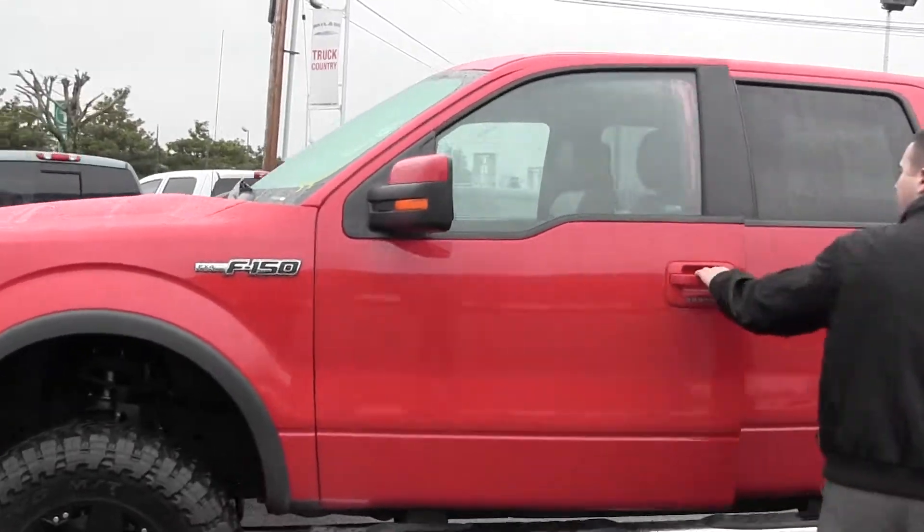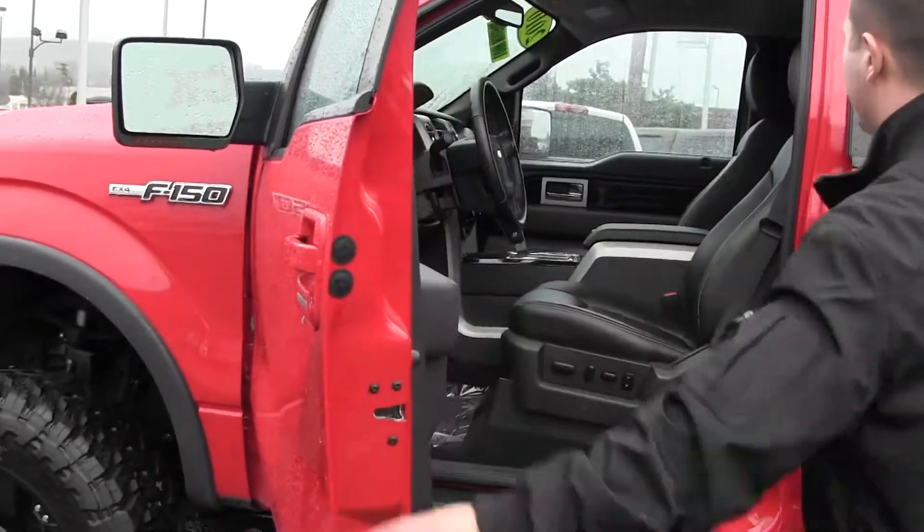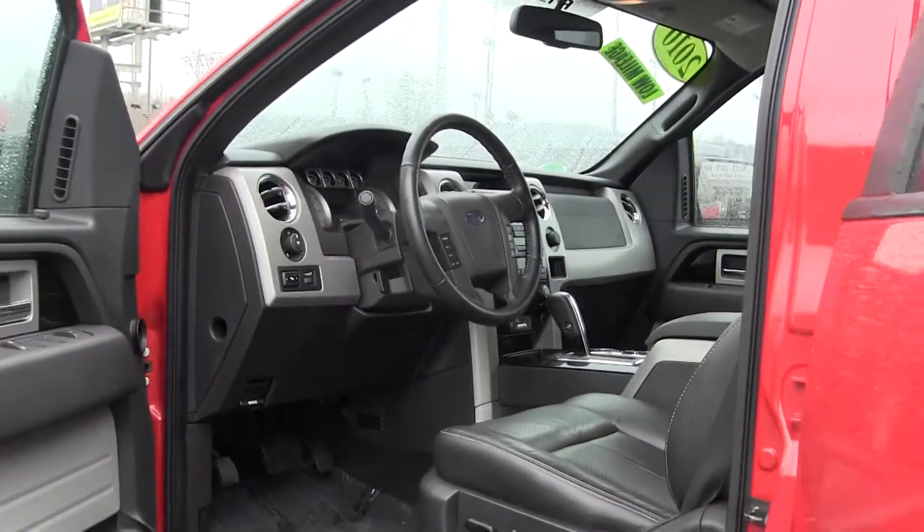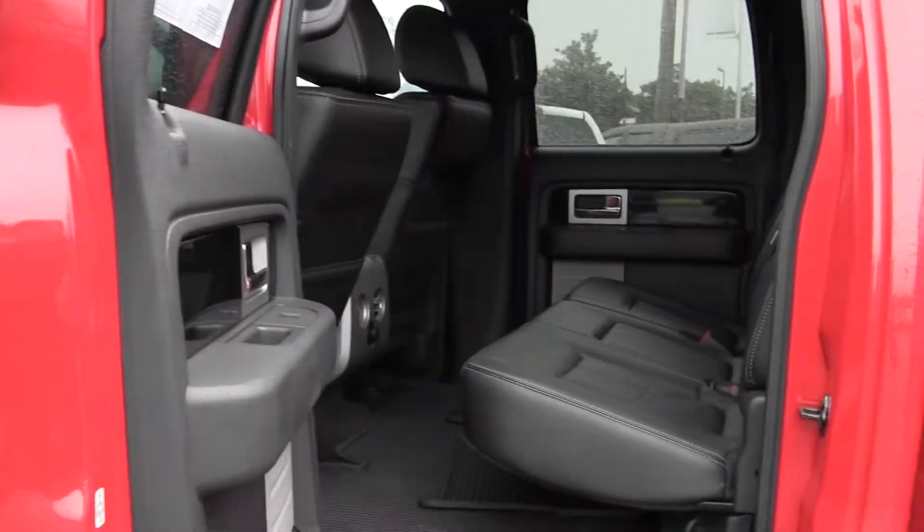New running boards, leather loaded. This has the Microsoft Sync technology package as well. Beautiful red truck, and it's got the weather mats already in it.